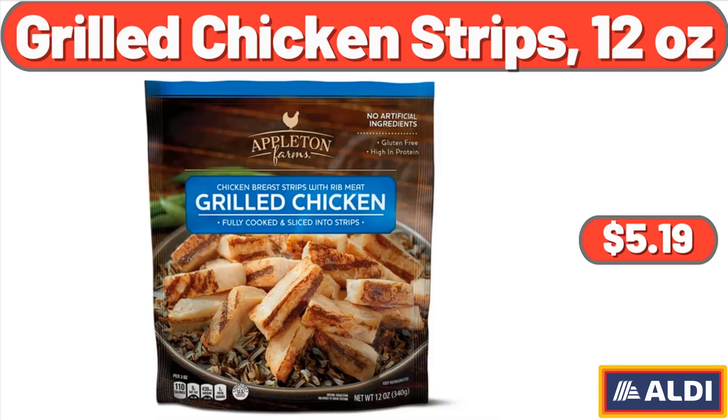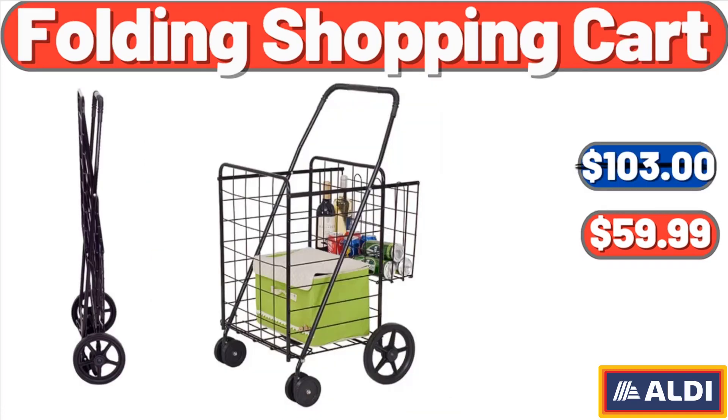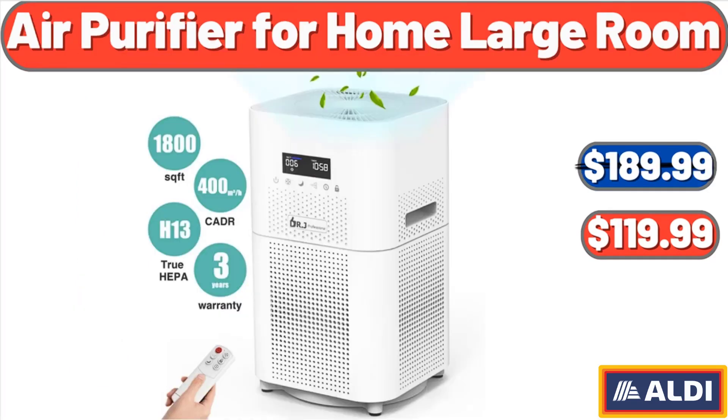Grilled chicken strips, 12 ounces, $5.19. Folding shopping cart, $59.99. Air purifier for home large room, $119.99.